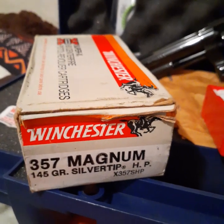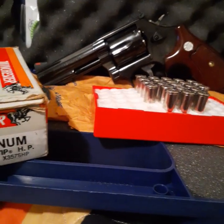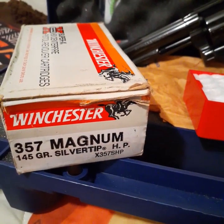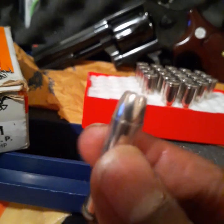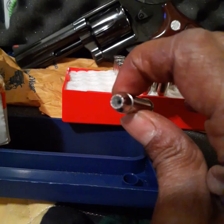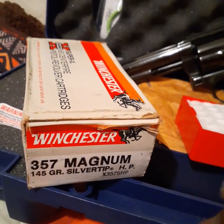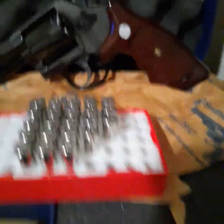Chief X here. I was reading some threads about .357 Magnum ammo and came across a video of people talking about this Winchester 145 grain silver tip hollow points. I was reading through a Smith & Wesson chat group and it had a lot of former policemen and CHP who raved about this ammo — how powerful it was and how it worked.